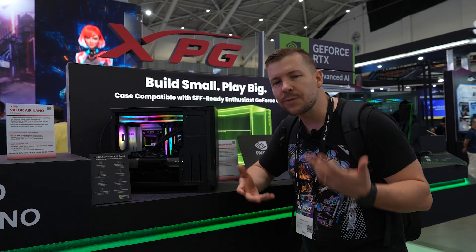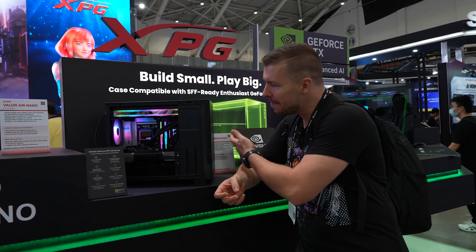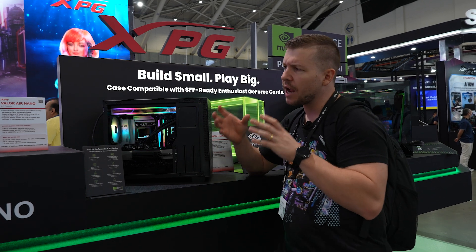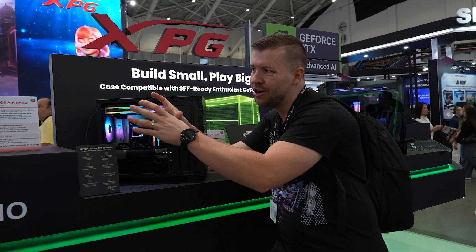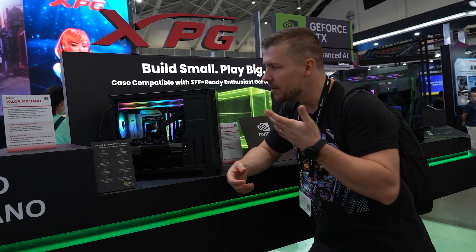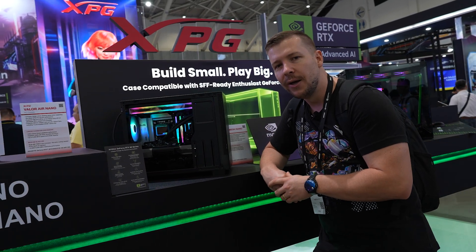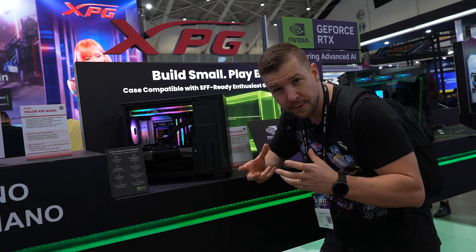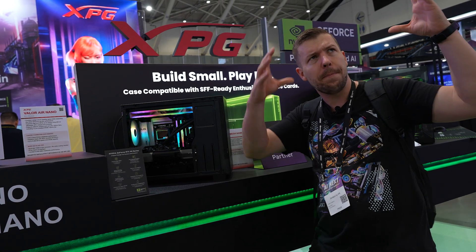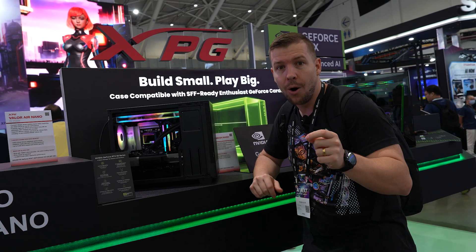That's a wrap here at the ADATA XPG booth. My favorite product today was the Valor Mesh Nano Case — I actually like the Valor Air Nano Mesh a lot more than this one, but the case internals are very similar: a nice, clean, compact MATX-designed case. That has to be my pick of the day. Let us know in the comments what your favorite is, and check out the video linked here where we check out some more awesome cases.